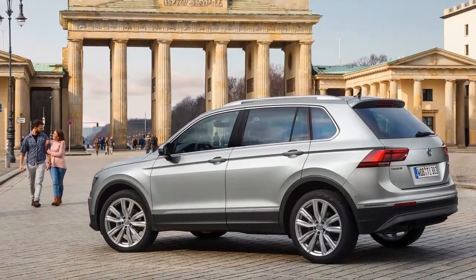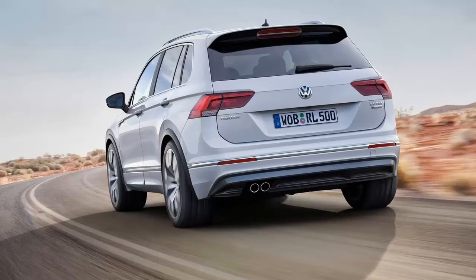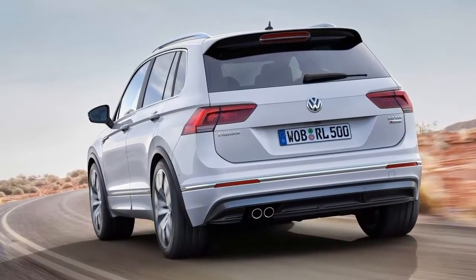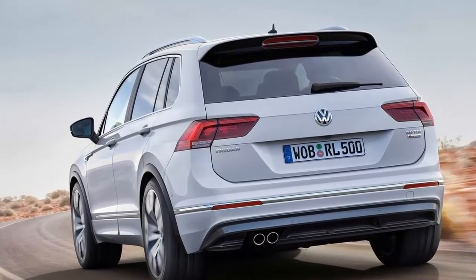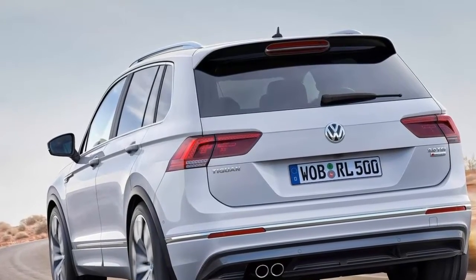Except for the wheel arches, all other anthracite-colored body surfaces are painted in body color in conjunction with the R-Line exterior package. This also applies to the exclusive door trims, which have the same visual effect as side sill extensions.